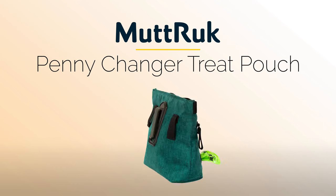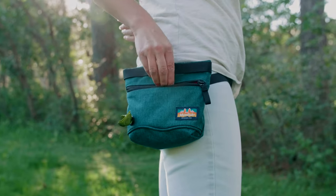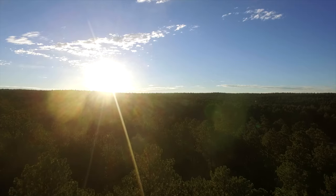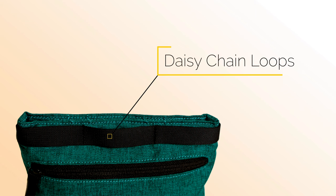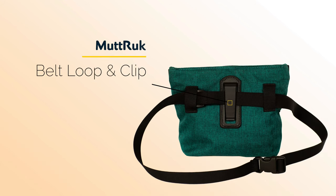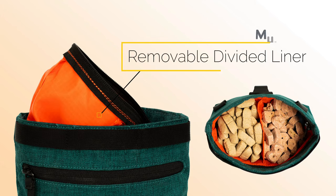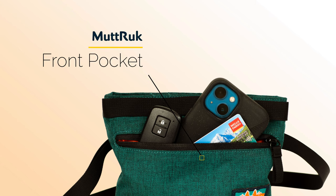Features bring function and design together to bring you everything you need and nothing you don't. Easy open daisy chain loops for quick rewarding. Double magnets for a strong, secure close. Large and widely spaced belt loops and belt clip to prevent bouncing. A divided liner that zips out for easy cleaning. And a front zippered pocket that actually holds the necessities.